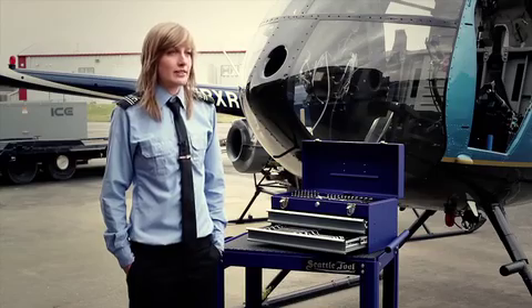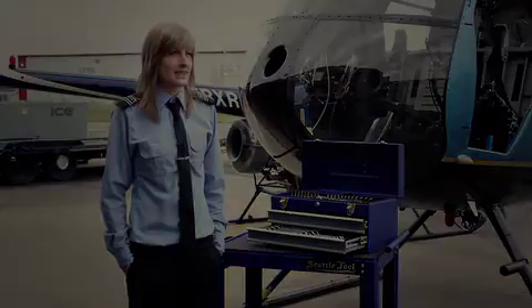I feel really safe knowing that my mechanics are using Seattle Tools. That way I know that when I take off, everything's in the place it's supposed to be because of their tool shadowing system.